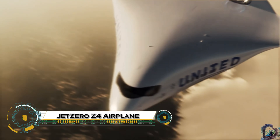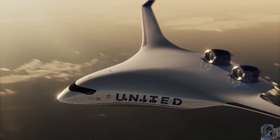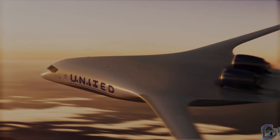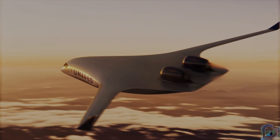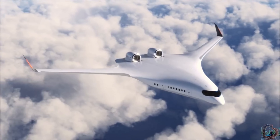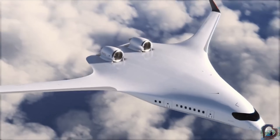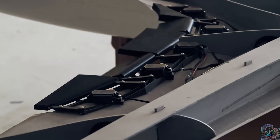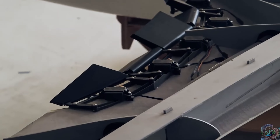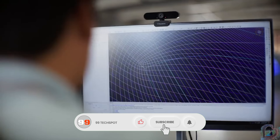Jet Zero Z-4, a next-generation aircraft set to transform the future of air travel. Unlike traditional airplanes, the Z-4 features a revolutionary blended-wing body design, where the wings and fuselage are fused into one smooth, aerodynamic shape. This breakthrough not only makes it look like it's from the future, but also improves fuel efficiency by up to 50%, reduces emissions, and allows for longer flights — up to 5,000 nautical miles.